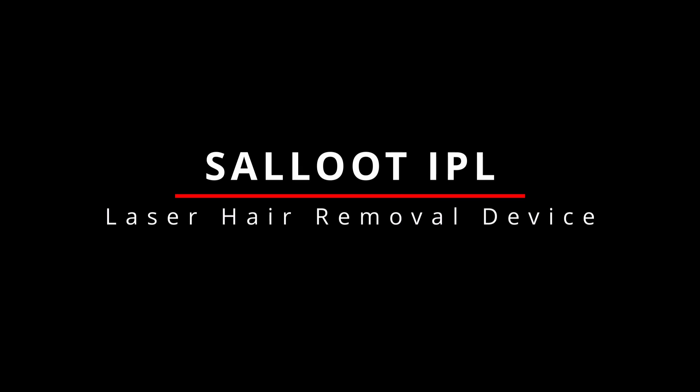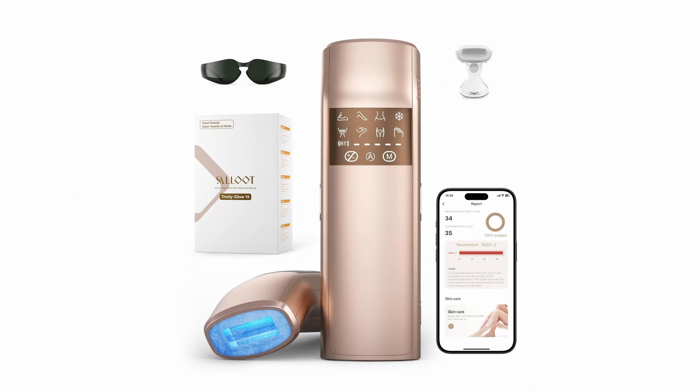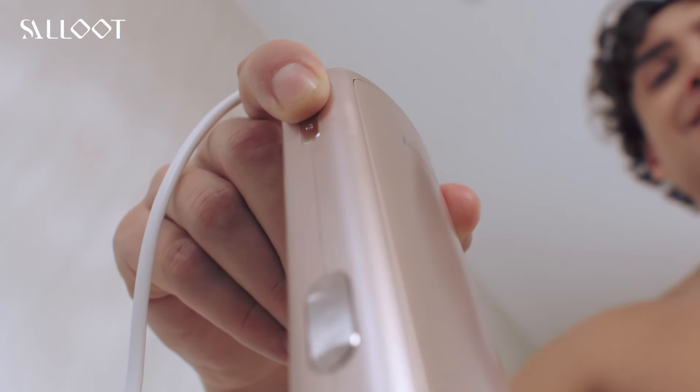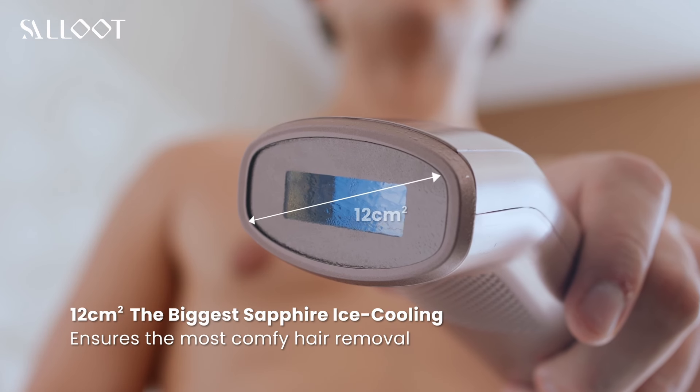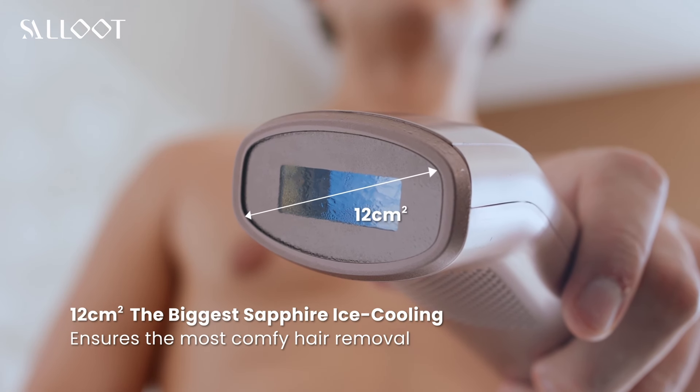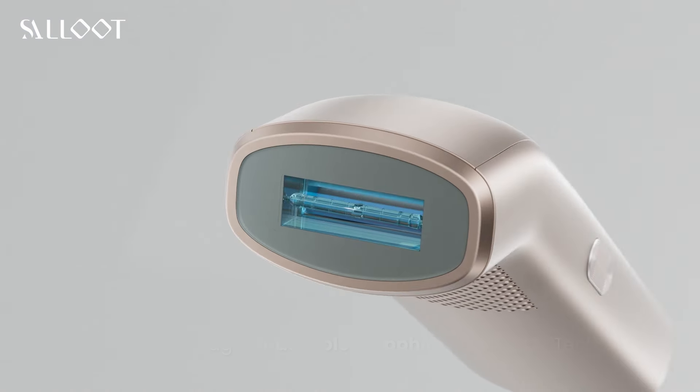Meet the Salute IPL laser hair removal device — a game changer for smooth, hair-free skin. Let's start with the coolest feature: Salute's ice cooling technology brings you the world's largest 12 square centimeter sapphire ice cooling window, cooling your skin to a refreshing 37 to 59 degrees Fahrenheit.